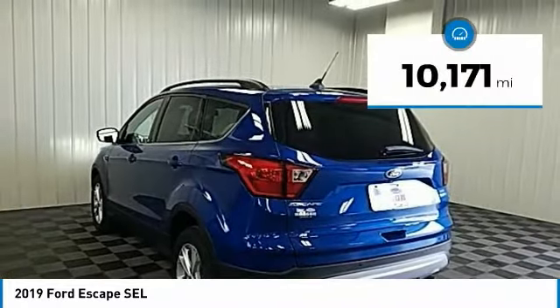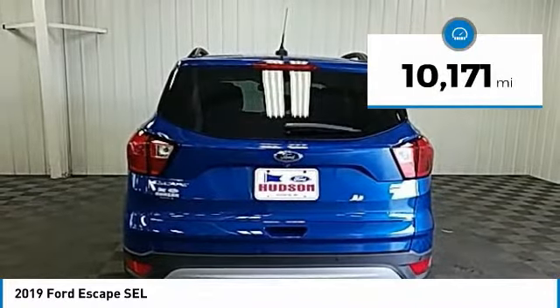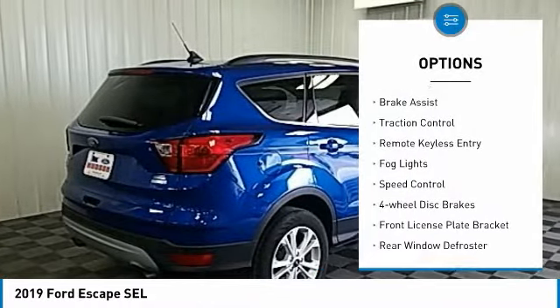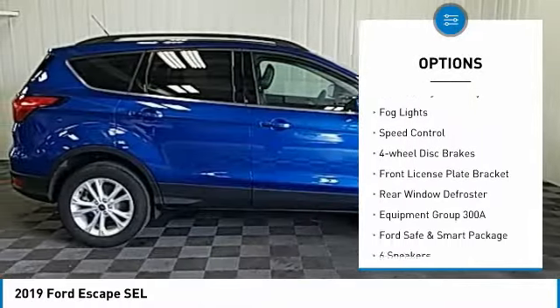This vehicle has less than 15,000 miles. Here are some of this vehicle's great options: electronic stability control, power lift gate, brake assist, traction control.